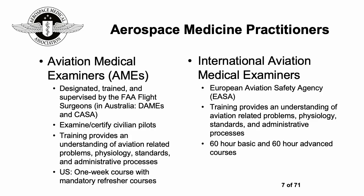A very large role for aerospace medicine practitioners is as aviation medical examiners, or AMEs. In Australia they're called DAMEs — designated aviation medical examiners. In the USA they're designated, trained, and supervised by the FAA flight surgeons. In Australia they're supervised by CASA. They're responsible for examining and certifying civilian pilots, and to become an aviation medical examiner you have to undergo training to understand aviation-related problems, physiology, standards, and administrative processes.